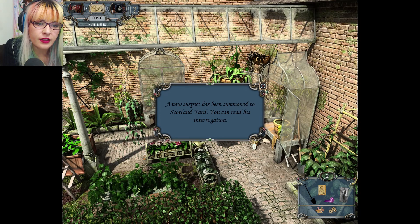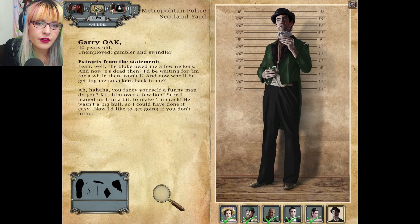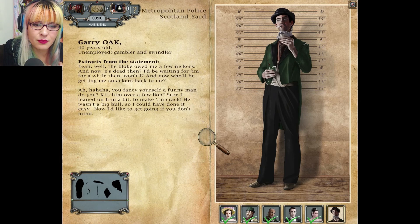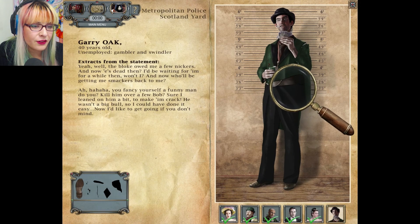I know that Gary Oak is evil. More words of love — undoubtedly gambling debts. We must summon this Mr. Oak. A new suspect has been summoned to Scotland Yard. Gary Oak, 40 years old, unemployed gambler and swindler. 'The bloke owed me a few knickers and now he's dead — I'd be waiting for him for a while then, won't I. Who'll be getting me smackers back?' This guy has a million different ways to say money. 'Sure, I leaned on him a bit to make him crack — he wasn't a big bull so I could have done it easy.'